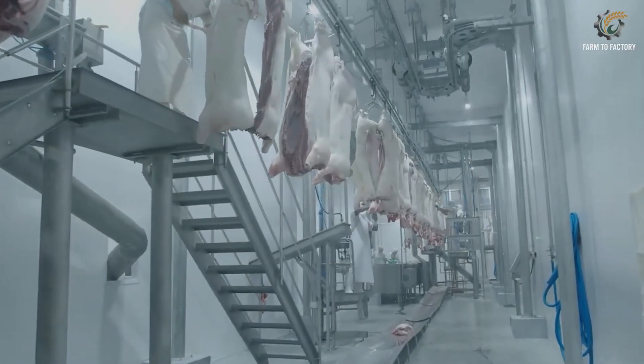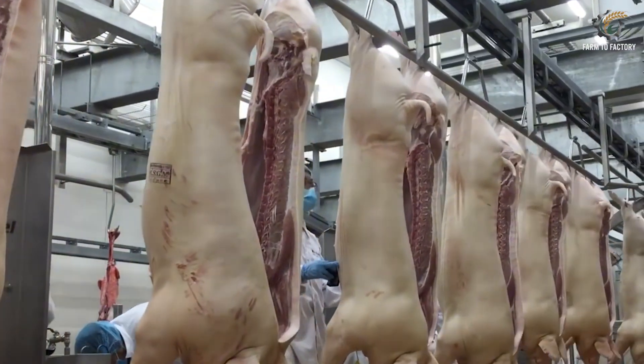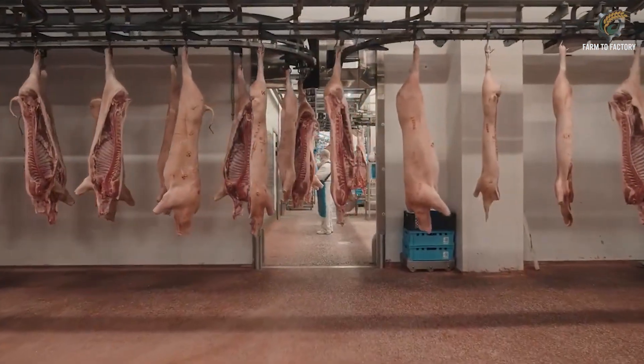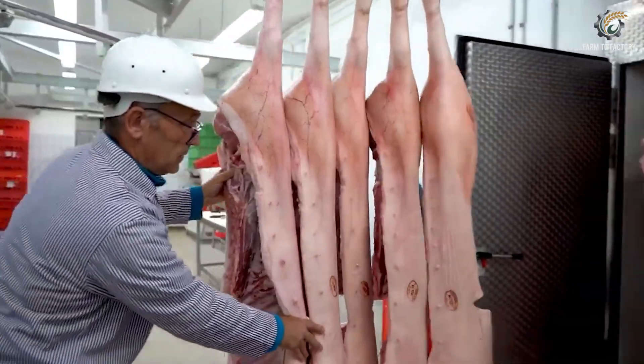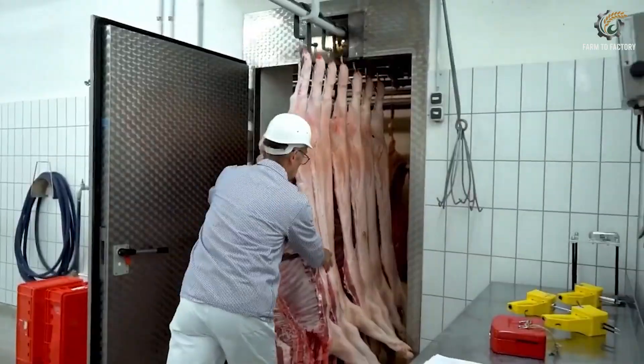Have you ever wondered how many pigs are slaughtered every single minute in the U.S.? The answer might shock you — over 250 pigs per minute. That staggering number reflects an entire system running like a machine, constantly working to meet the world's demand for pork.